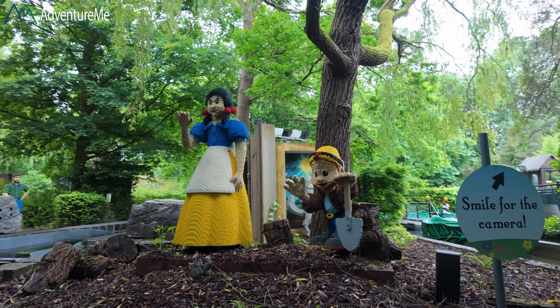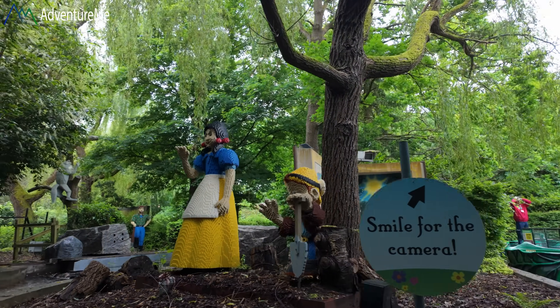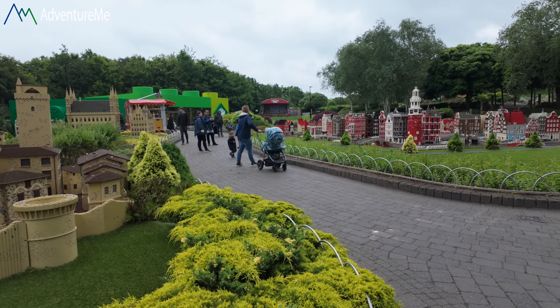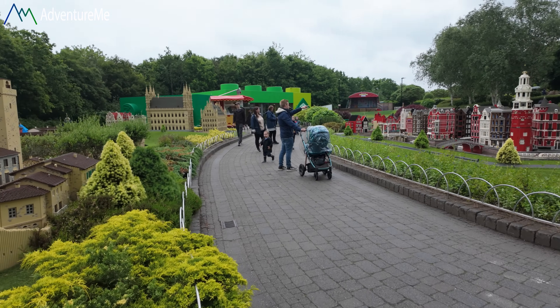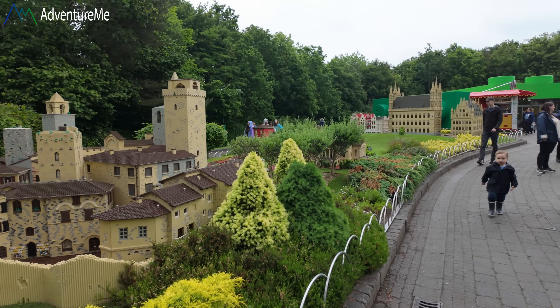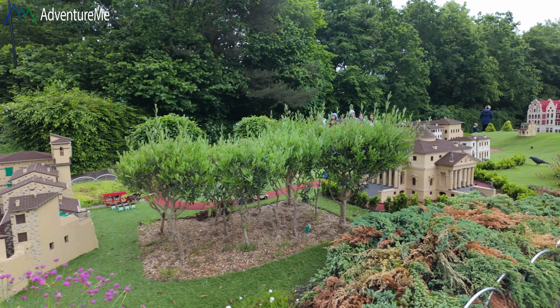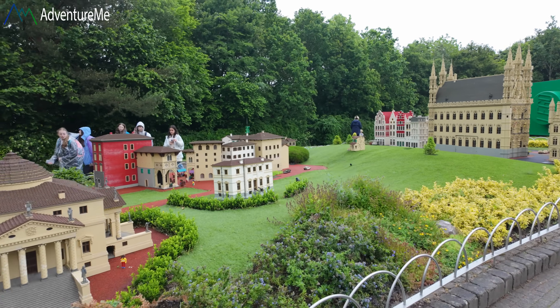Let's have a little look around Miniland — I've not been in here yet, just had a little sneak preview earlier. I'm not going to show you everything because you'd get rather bored looking at all this — it's better to come see it yourself.